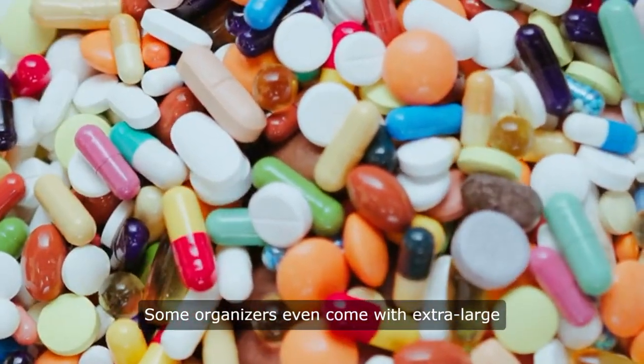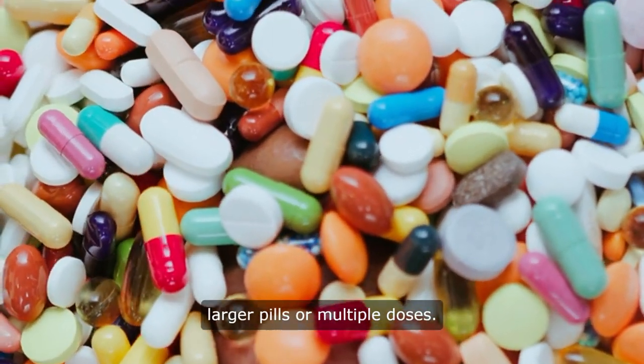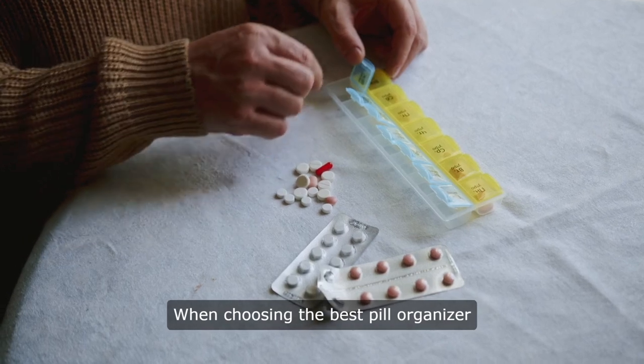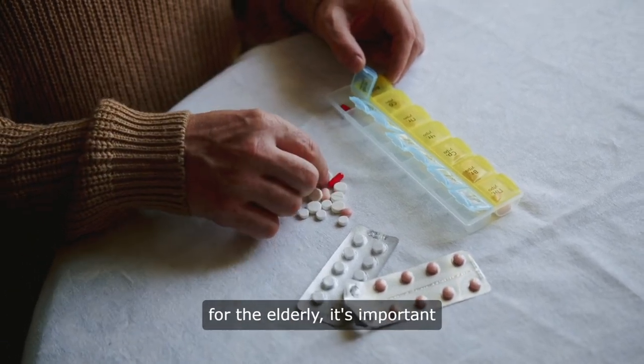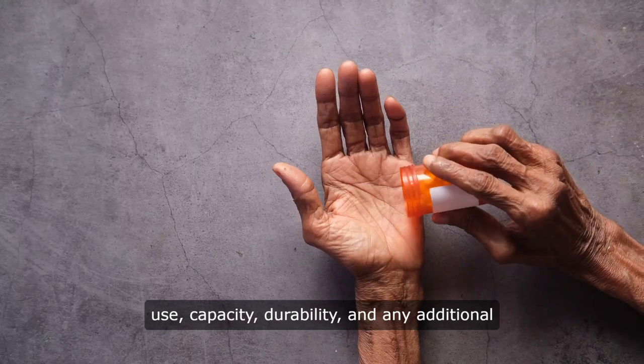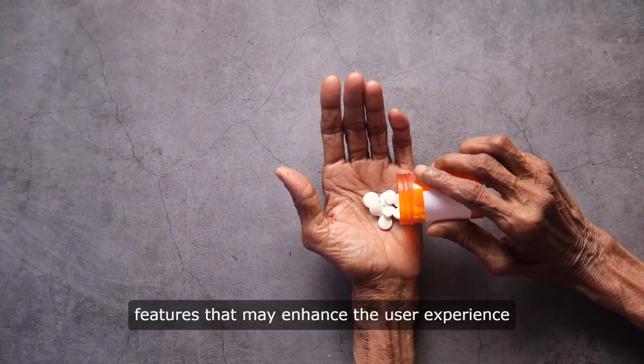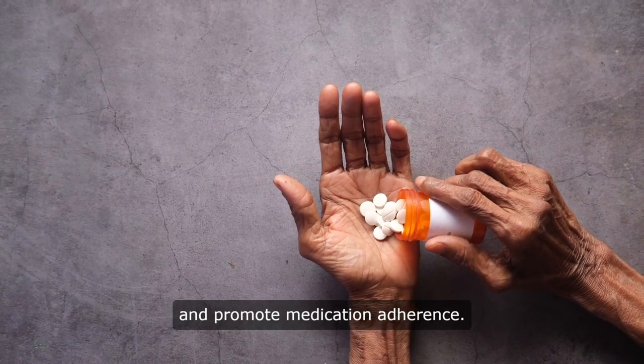Some organizers even come with extra-large compartments to accommodate larger pills or multiple doses. When choosing the best pill organizer for the elderly, it's important to consider factors such as ease of use, capacity, durability, and any additional features that may enhance the user experience and promote medication adherence.